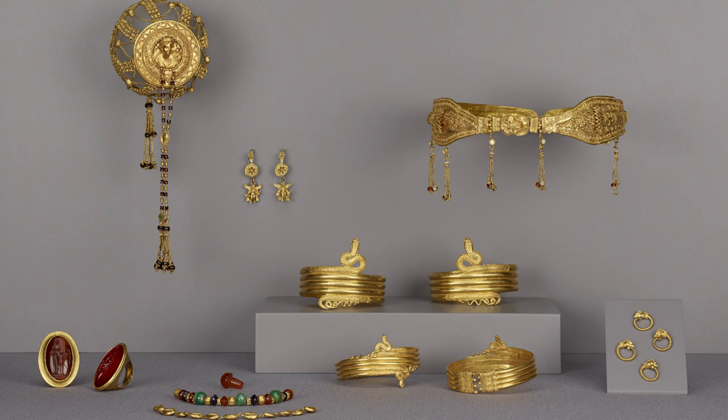My name is Mary Louise Hart and I'm an associate curator of antiquities here at the Getty Villa. One of my specialties is ancient jewelry, and I was very proud to have had the opportunity to work on and to write about the spectacular ensemble of ancient Ptolemaic jewelry.